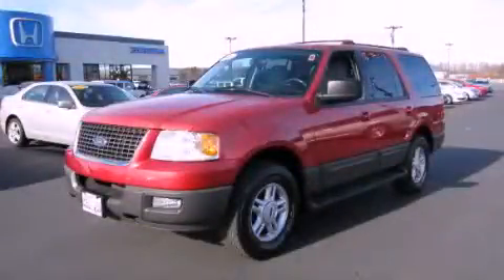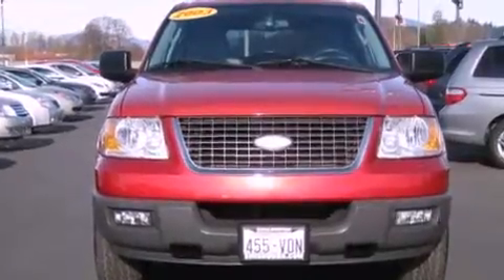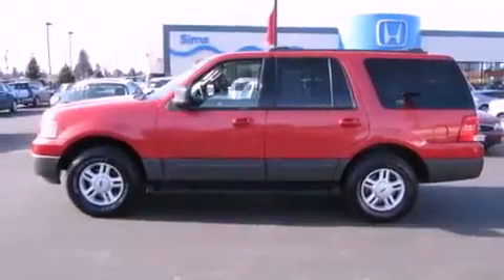This is a 2003 Ford Expedition — for when safety, size, and space are of importance. It features a 5.4-liter, eight-cylinder engine and an automatic transmission.